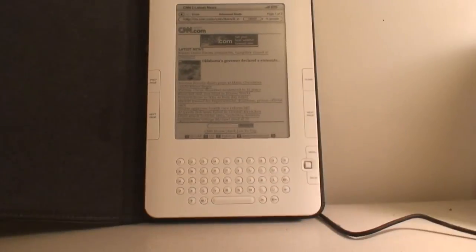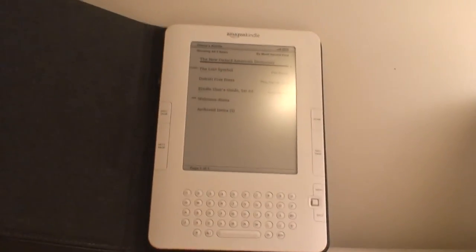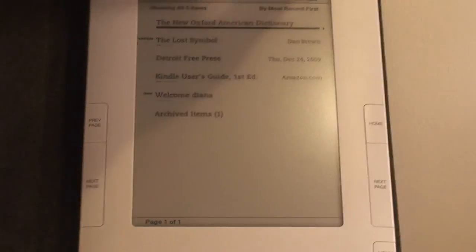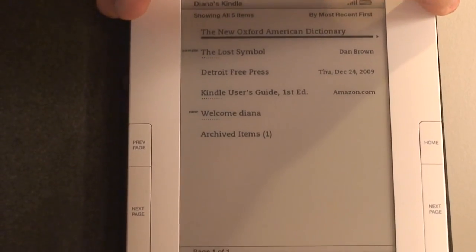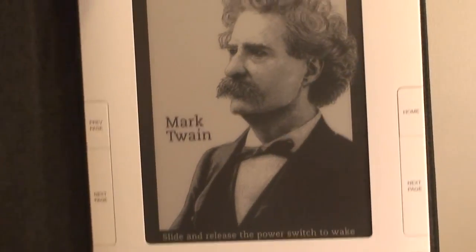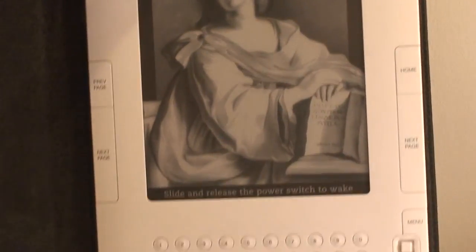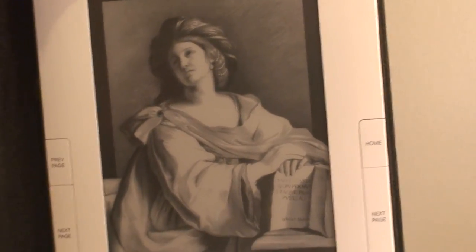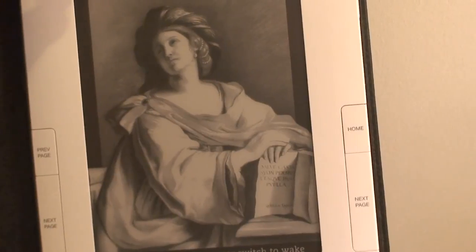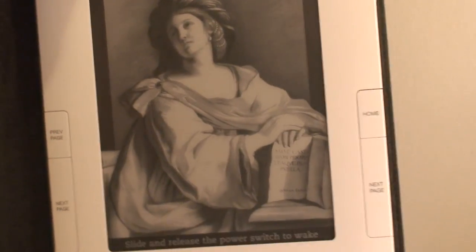Up there it shows the battery life and all that. Let's turn it off. When you power it off, it displays a picture — that's actually powered off, but it'll show a picture. If you power it back on and off again, it shows a different picture each time. It's kind of like a screensaver, but it doesn't use battery to keep the image on — it only uses battery to change the image. And that's the Kindle. Thanks for watching.